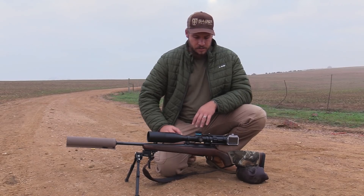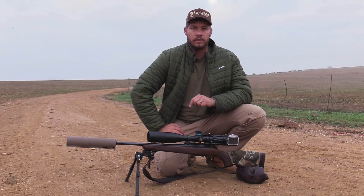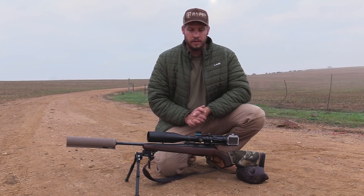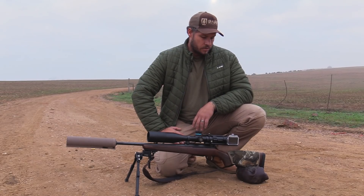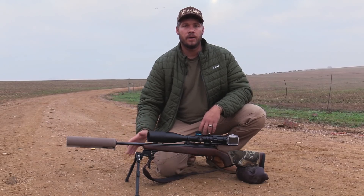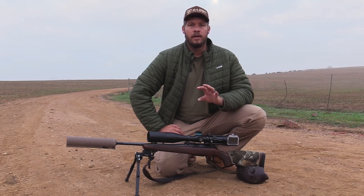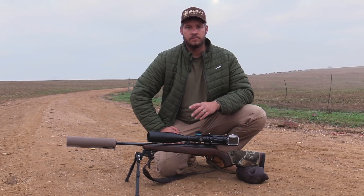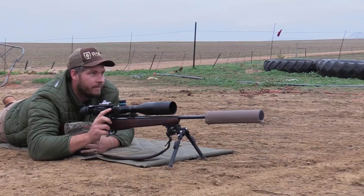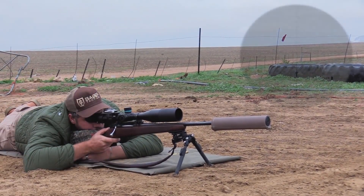The Titan scope is the MRAD version with the APR 1D reticle, which is very nice especially for long range because it has all the hash marks and holdover marks for windage as well — perfect for PRS-style shooting. I've also got an MDT bipod up front, and my scope cam setup is the Sideshot scope cam from Thane Simmons and Val Simmons. That's my setup for today. As I was sighting in, a goose came right over the top and landed against the hill, so I lined up for my first shot of the day.